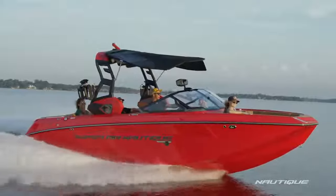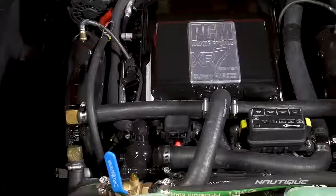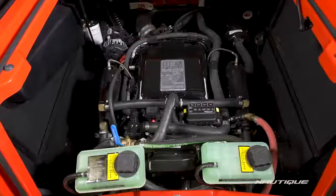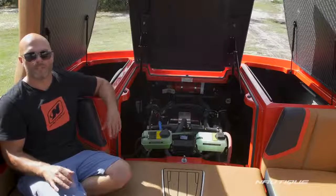And if you want it all, or if you're at high elevations, you can opt up for the XR7 next to me. This is our 6.2-liter with 550 horsepower and 545 foot-pounds of torque — it's a supercharged engine which makes this boat simply unstoppable.